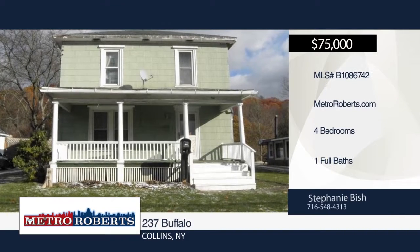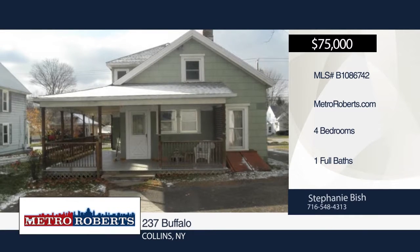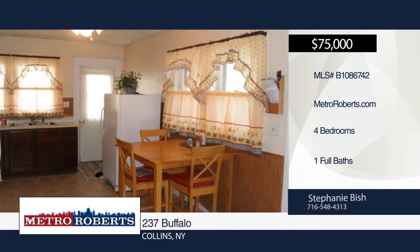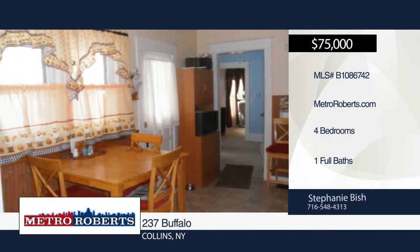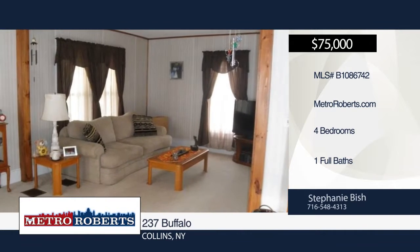You will enjoy plenty of space in this lovely four-plus-bedroom, one-bath home in Collins. It offers a formal dining room and large open living room. The kitchen is spacious and includes a good amount of built-in wood cupboard space. Features include a full basement and one-car detached garage on a deep lot. The front open porch and rear side open porch are great spaces for entertaining guests. Call Stephanie Bish to schedule your personal tour.